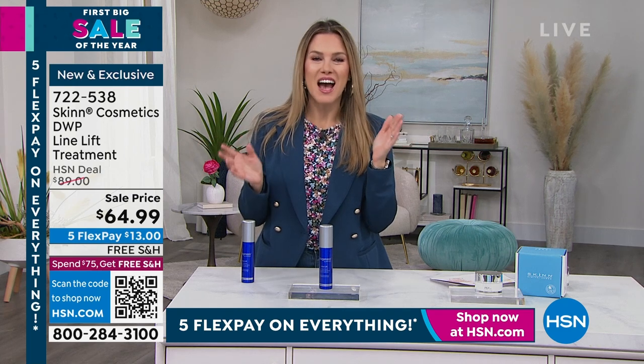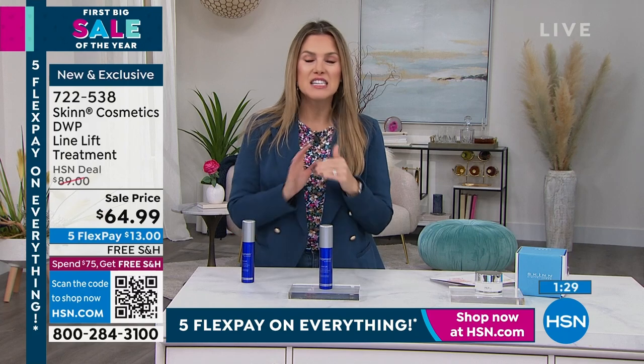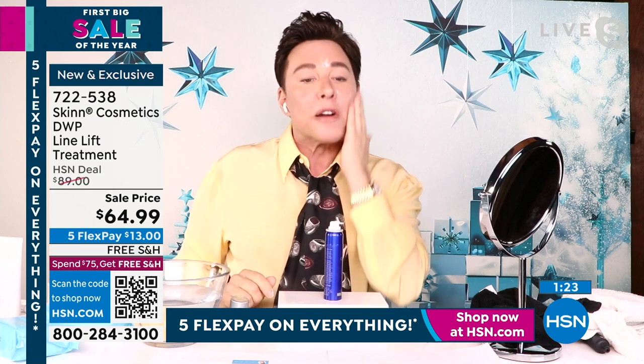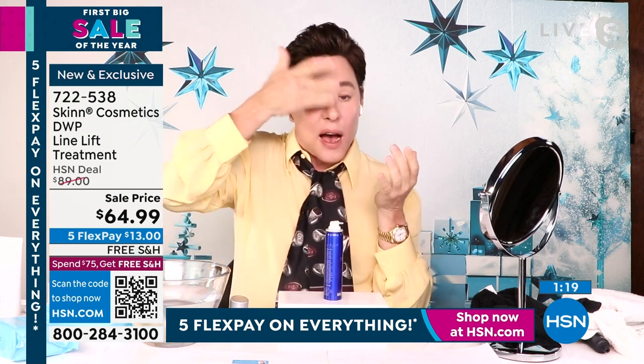Incredible sale price today — something new you haven't seen before. Let it bubble, tap tap tap, then massage it in. Around the eyes too, on the neck — it's gentle enough around the eyes. The scent dissipates quickly.